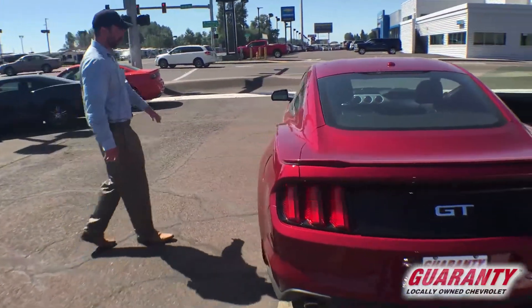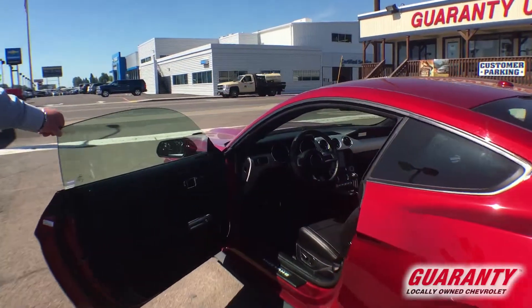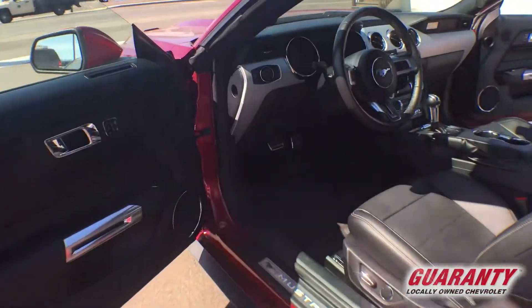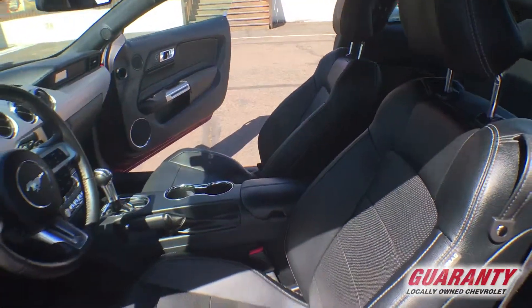Beautiful factory alloys. Information panel, navigation, heated seats, cooled seats, premium sound system.